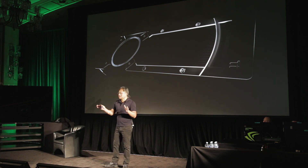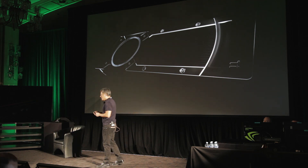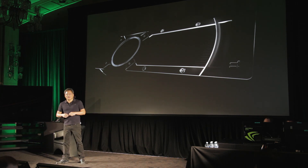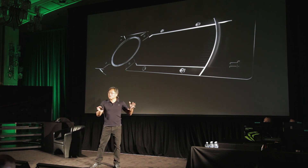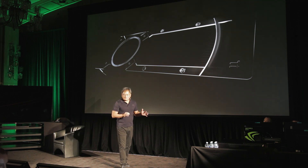We talked endlessly about smooth play, eliminating stutter, tearing, reducing lag — but all of that just gets better when you have more performance under the hood. And today,